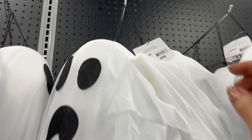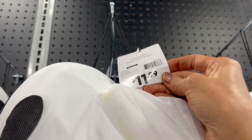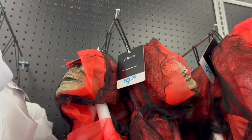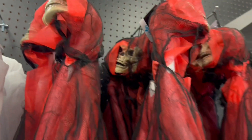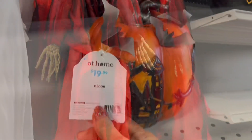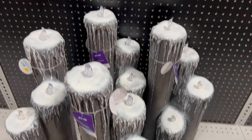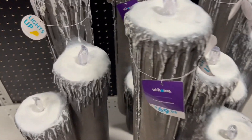And these were some hanging ghosts for $11.99, and some hanging skeletons. I like these pumpkins with the bats, and I love these big candles — how cool are those?